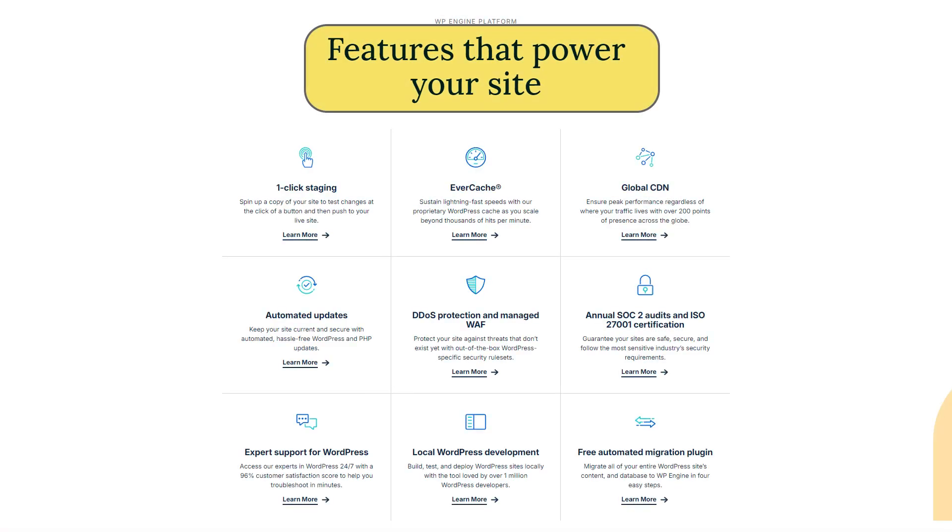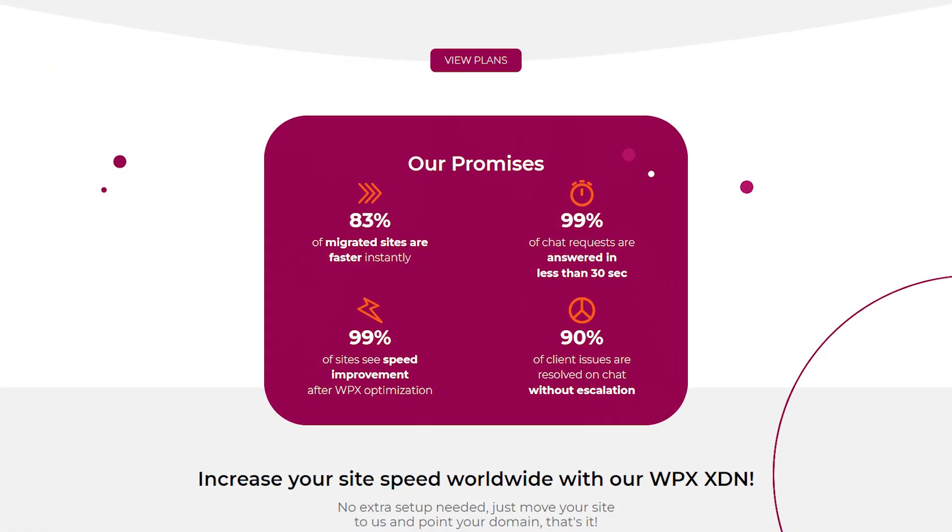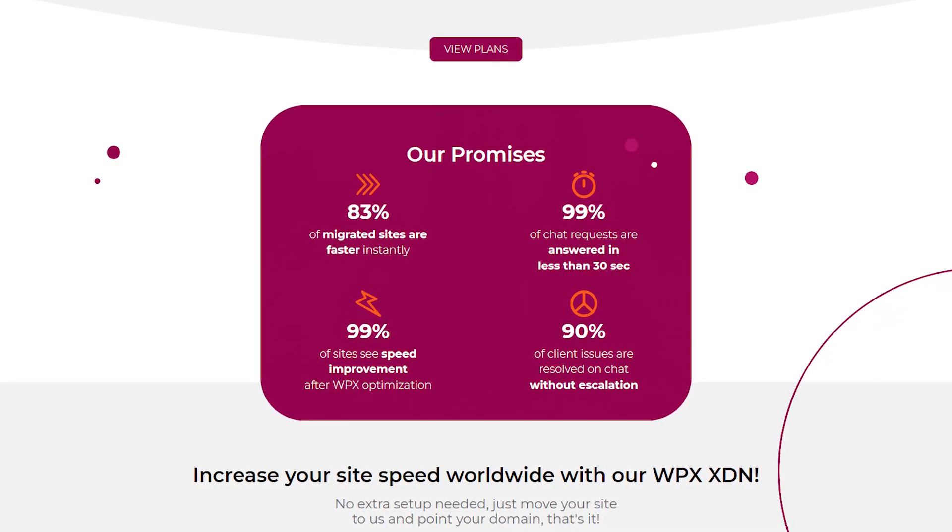In my opinion, WP Engine is a solid choice for businesses and agencies that need reliable performance, advanced features, and scalability for managing multiple websites. Its tools are meant for those who prioritize uptime, security, and handling high traffic smoothly. WPX Hosting, on the other hand, is perfect for bloggers, content creators, and small business owners who want a fast, user-friendly experience with top-tier customer support. If speed and simplicity matter most to you and you don't need enterprise-level scalability, WPX is an excellent choice.